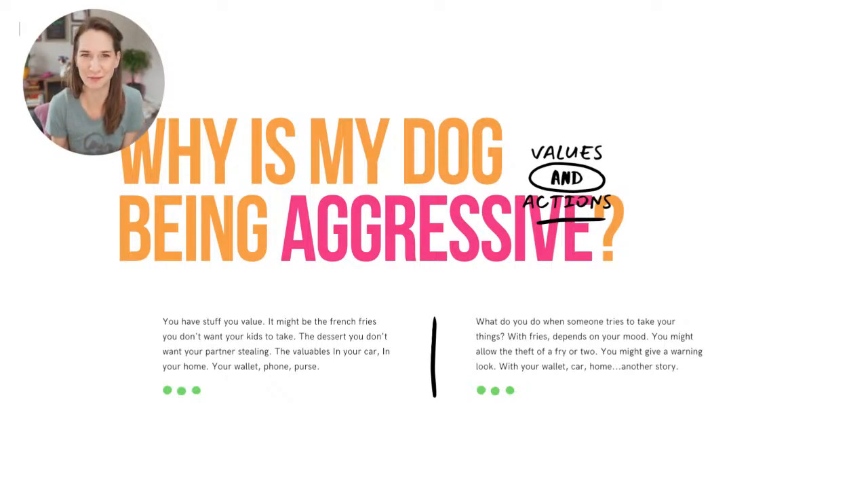How would you react if someone tried to take those things? Some of us don't mind sharing food, but if you're the type who gets annoyed when someone steals a french fry, you're going to have some feelings and react in different ways. You'd probably give some kind of warning. And if someone tried to take your wallet or purse, you'd likely have a reaction that would be classified as aggressive.